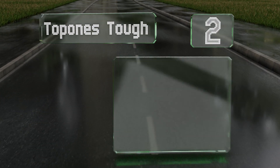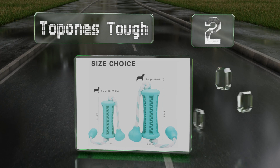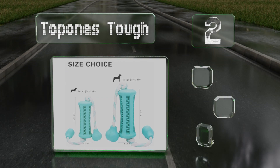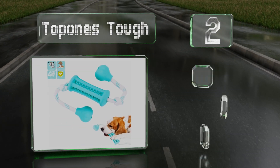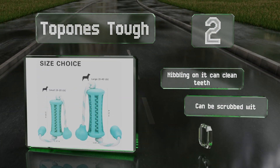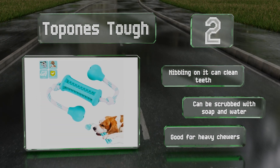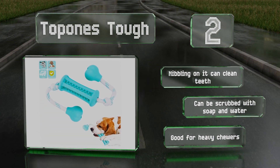At number 2, if tug-of-war isn't doing much to sustain your pooch's interest, the Topones Tough can be filled with treats to encourage him to play with it. You can put food inside the rubber holder, and the effort required to get it free will tax him mentally as well as physically. Nibbling on it can clean teeth, and it can be scrubbed with soap and water. It's good for heavy chewers.